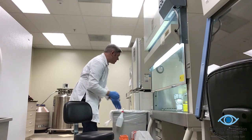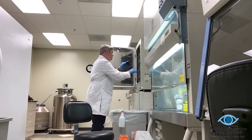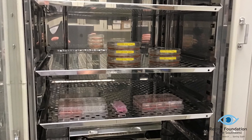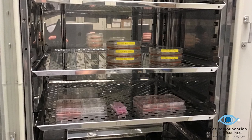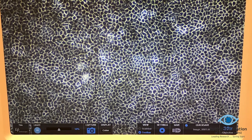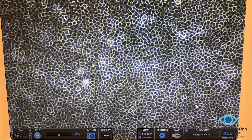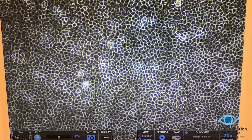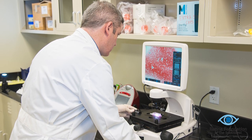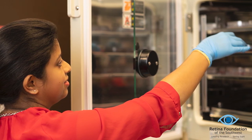This is the cell culture facility in the foundation. Here, we're able to grow retinal cells in plastic dishes for the first step in testing the drugs. The cells are grown in incubators that control the temperature and oxygen levels and are fed with media to keep them alive and growing. The cells you see here are retinal pigmented epithelial cells, or RPEs. These are one of the first cell types to get damaged in AMD, and here we can check if the drugs we developed can protect these cells from getting damaged.